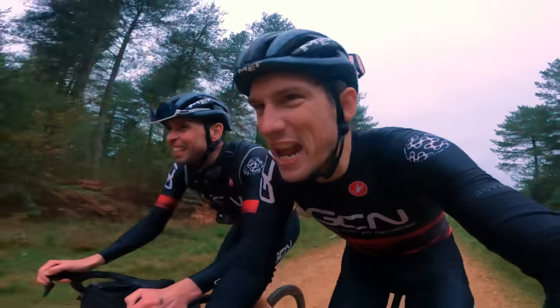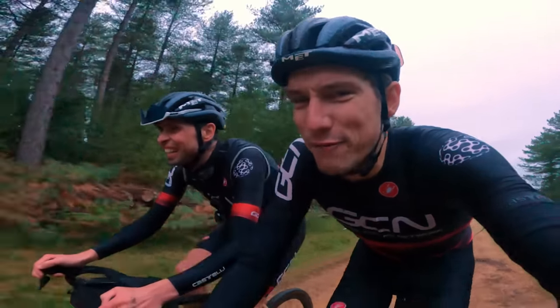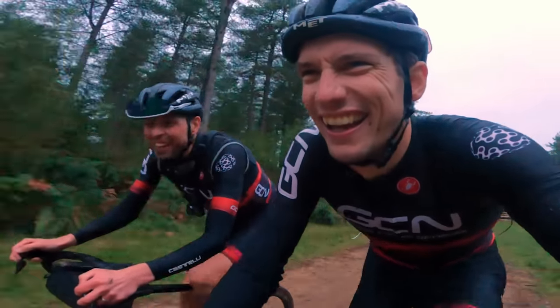I think we can smell the sea, but this forest is endless and it is getting very, very dark. I genuinely don't think we're going to make it. I'm quite concerned.